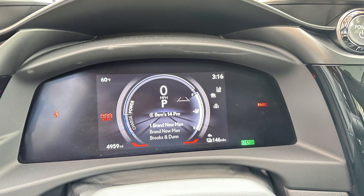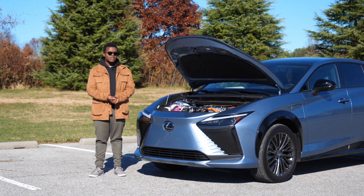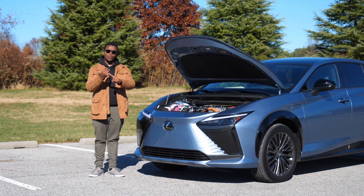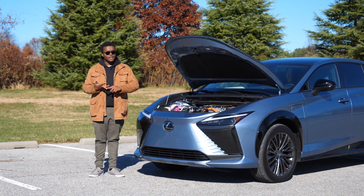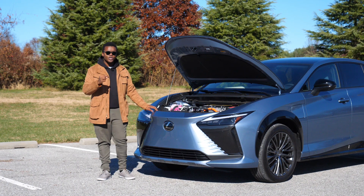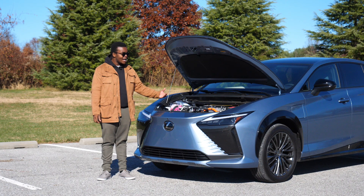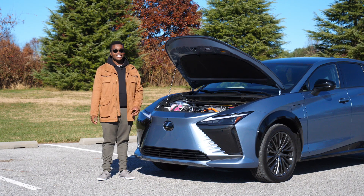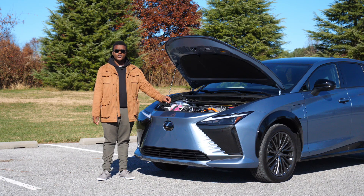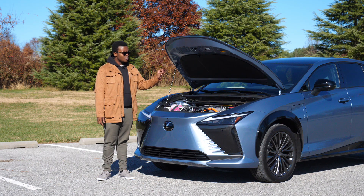What I have a problem with is the range. Lexus claims 196 miles of driving on a full charge. Realistically, depending on weather conditions, how you drive, traffic, literally every variable, I think you'd get at most 170 miles. I haven't seen that at all in my week of driving this. After letting it charge for two days with the level one charger, the most I've seen is about 150 miles.